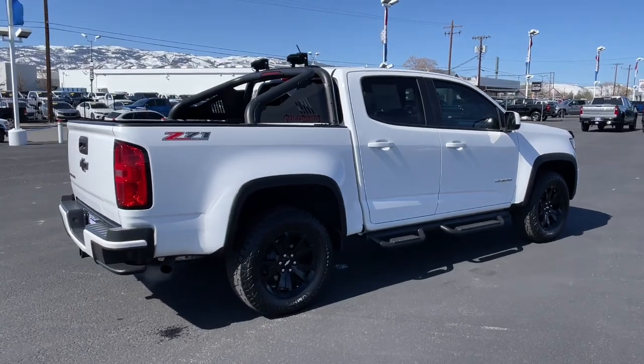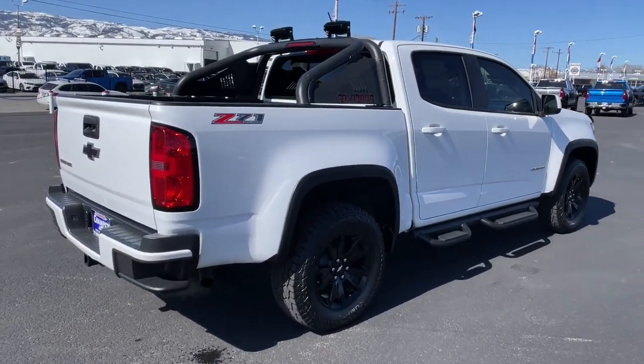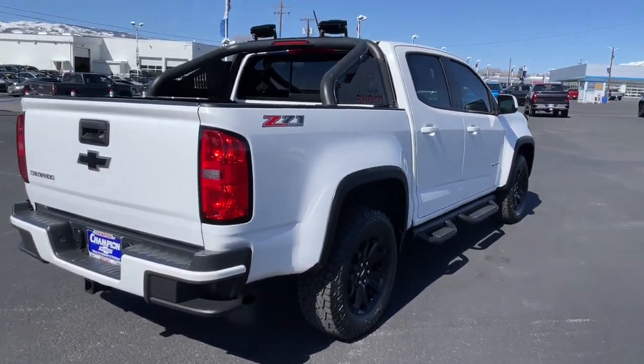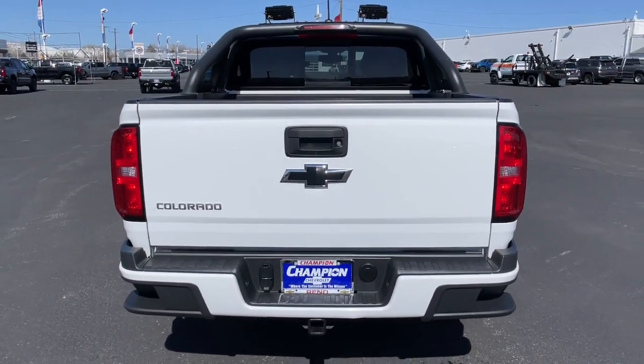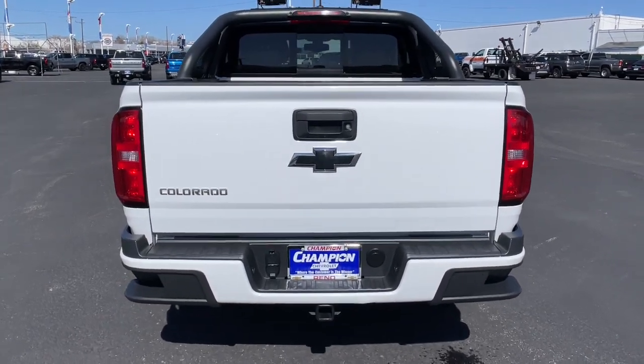Keyless entry, navigation system, V6 cylinder engine, backup camera, power passenger seat, bed liner, premium sound system, fog lamps, four-wheel drive, satellite radio.